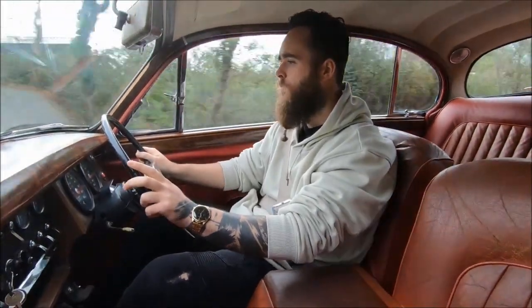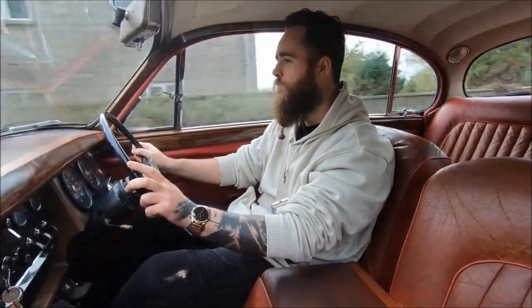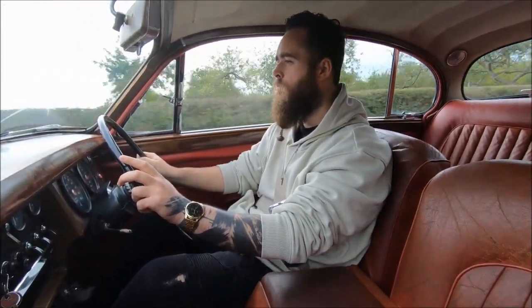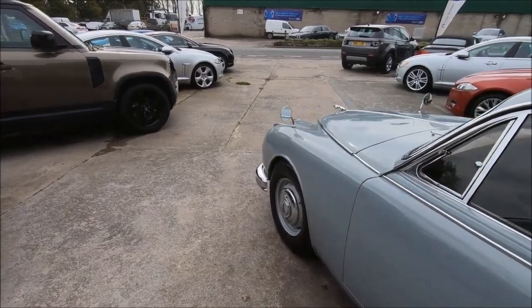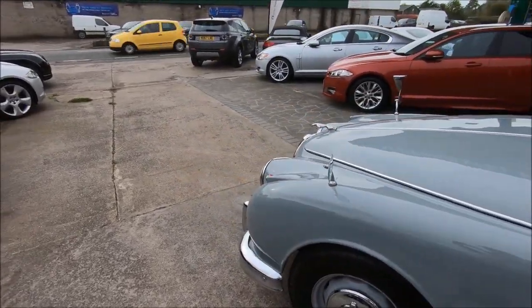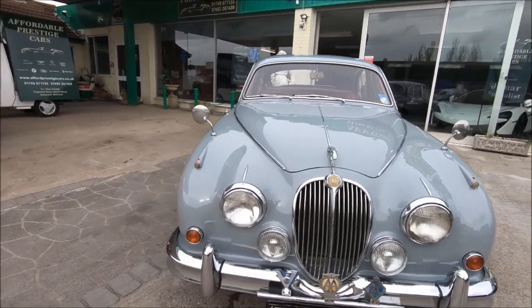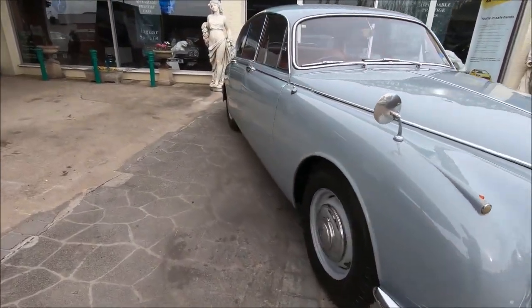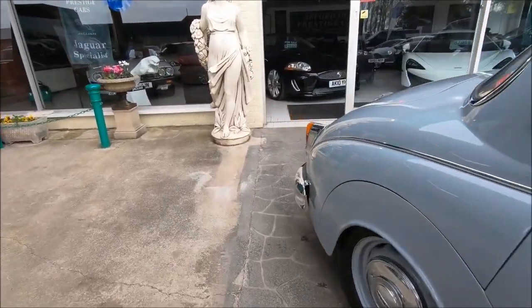One thing I immediately noticed about this car is it's nowhere near as heavy as you'd expect. They weigh about 1,500 kilos, or in some cases even less — roughly 3,500 pounds — which is really not heavy for a luxury car. Even though technically this isn't the biggest Jag you could buy — that was the Mark 10, or Mark X in Roman numerals — this was kind of the Jag in terms of fame. Very popular for criminals, very popular for police pursuit here in the UK, especially on motorways, and it's not hard to see why.